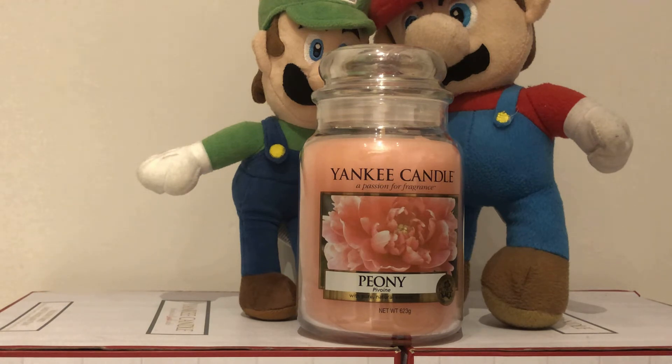The Yankee Candle Peony is retired and hard to find, and was part of the My Serenity Collection.